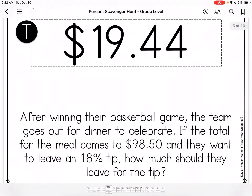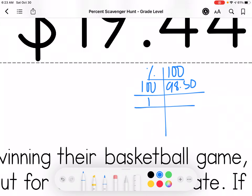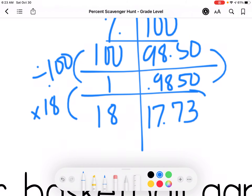After winning a basketball game, the team goes out for dinner to celebrate. If the total for the meal comes to $19.50 and they want to leave an 18% tip, how much should they leave for the tip? They only want to know about the tip, not the total. So I'm going to divide by 100 and then multiply by 18. In my calculator I'm putting 0.9850 times 18, and I get $17.73 — so that's the tip.